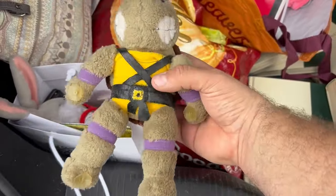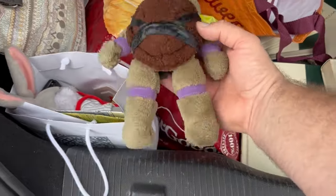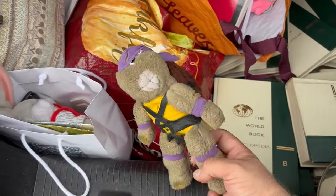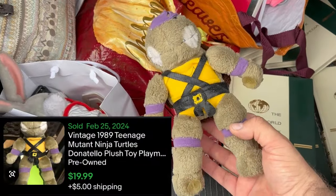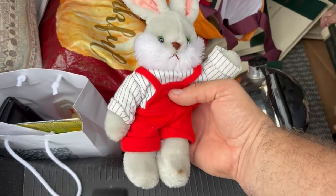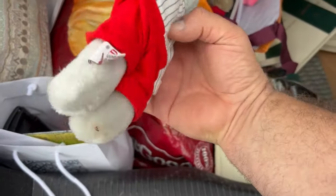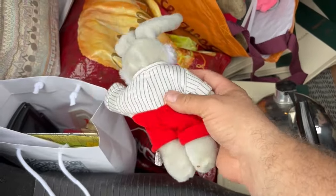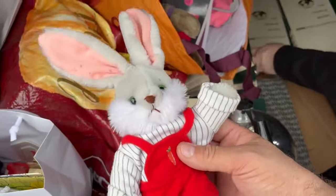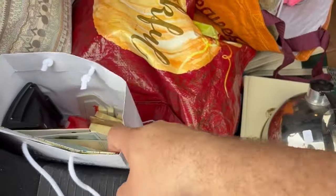And then got a Ninja Turtle plush. Don't know much about it, there's not a tag, but it's clearly old. Everyone loves Donatello because he's the smart one. And I got a bunny plush — it's almost Easter, it needs cleaned up. The brand is Gunned, which I've had some luck with in the past. I figured I'd grab it — I think it was more of a throw-in.